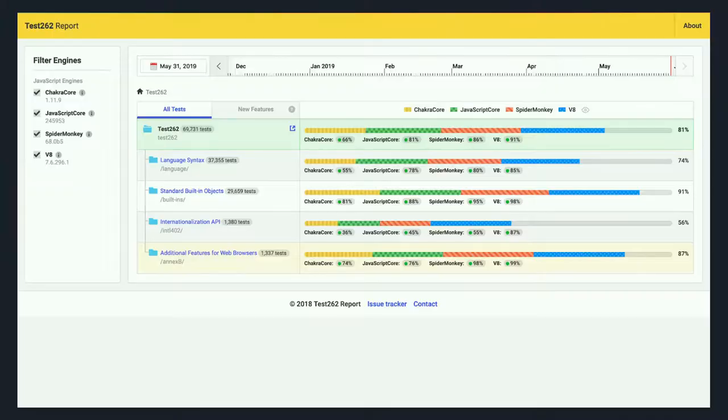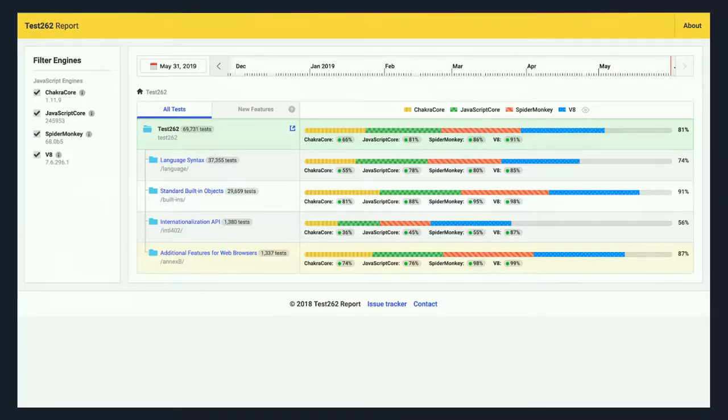This is test262.report, a website which shows how well these tests are doing on all four JavaScript engines: ChakraCore, JavaScriptCore, SpiderMonkey, and V8. The tests are each in individual test files within a directory structure. You can drill down and look at individual tests, see whether they're passing, and view source code on the page. Or you can go to our GitHub at TC39/test262. To get a new proposal into ECMAScript, the last stage includes adding tests to test262 as well as browser implementation.